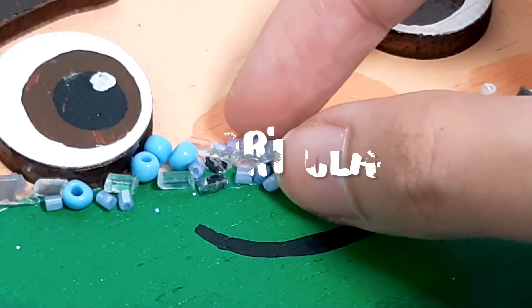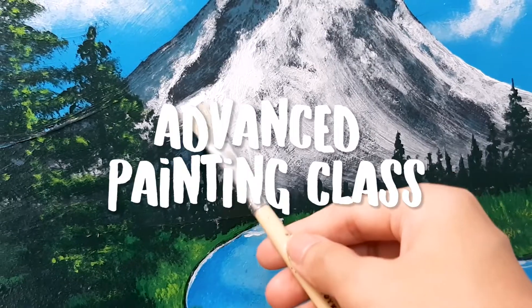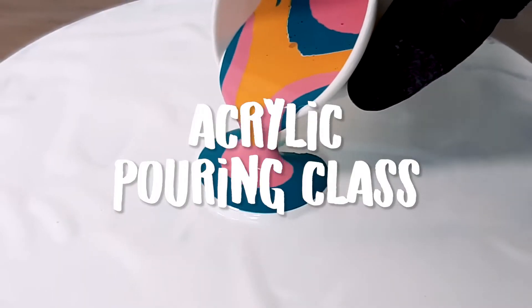We have kids painting and mixed media classes. We have teen and adults classes including advanced painting, abstract painting, and acrylic pouring class.